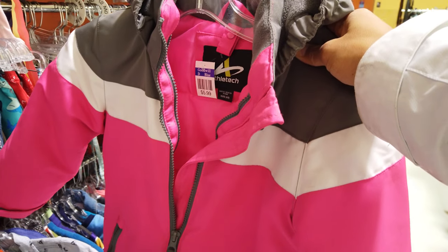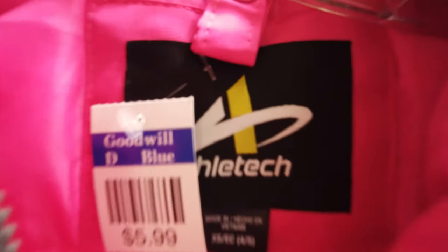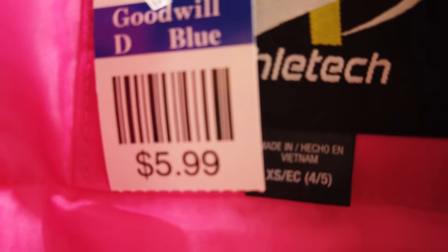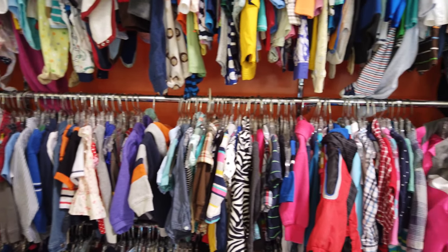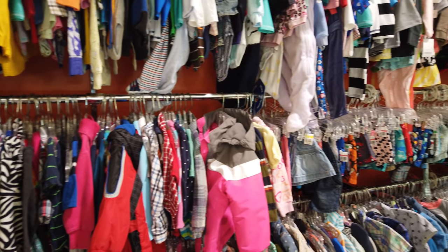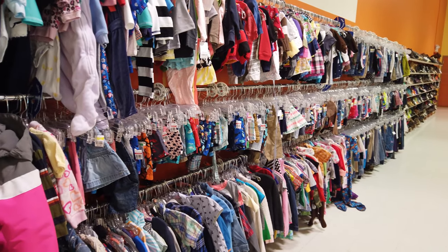I got sidetracked because I spotted this super bright pink item - it's brand new and only six dollars. I'm skimming through this section of baby clothes to see if there's anything that stands out that I might be able to use for Adrian's costume.